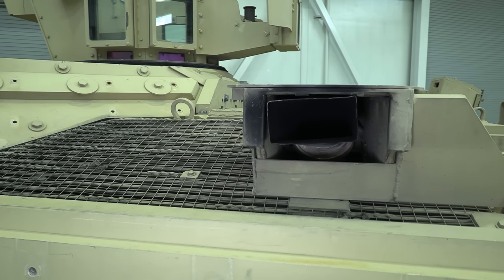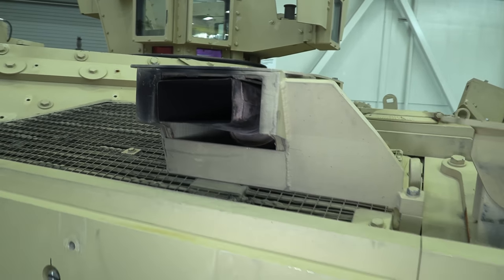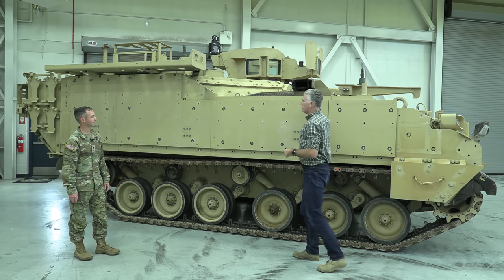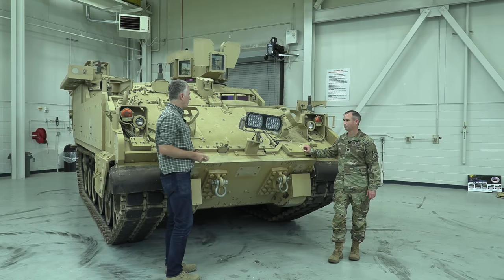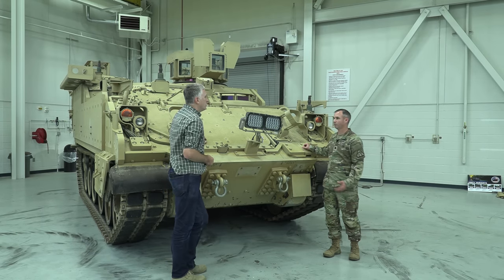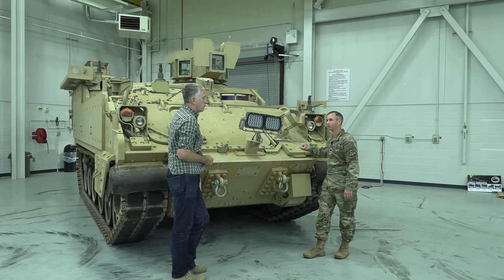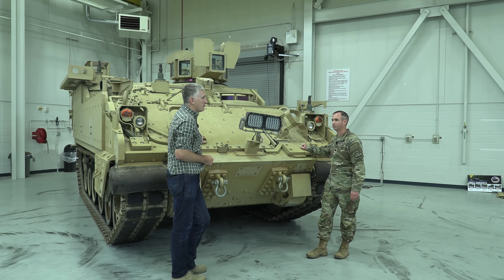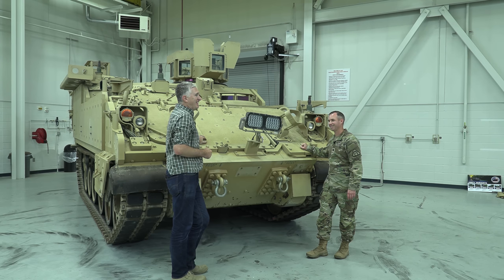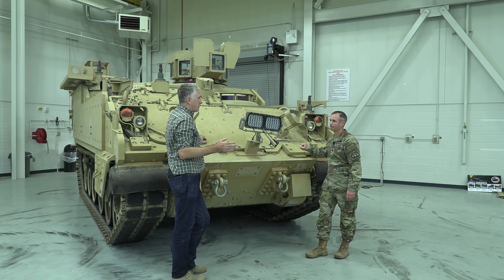Coming further back: big exhaust, radiators. The engine is the Cummins — the same engine as the Bradley and the Paladin. Zero to 30 time? A few seconds. Automatic transmission, and the same gearing ratio — nothing unusual there either. The fuel tanks are at the back and are fueled from the top.